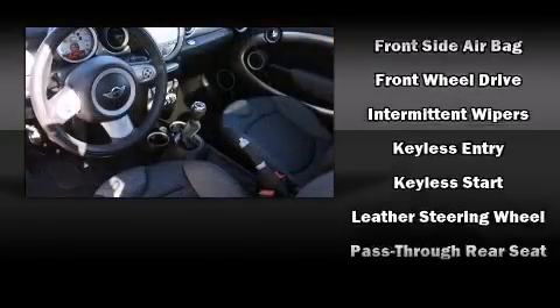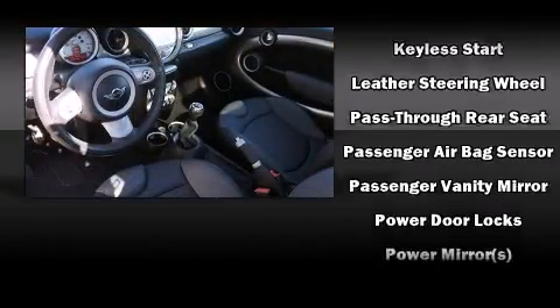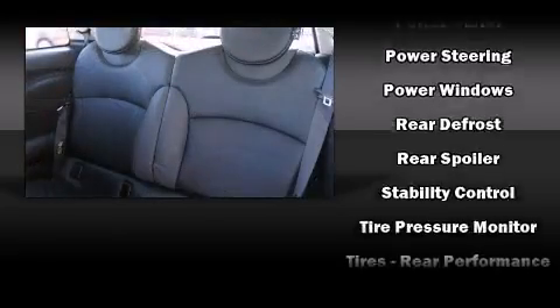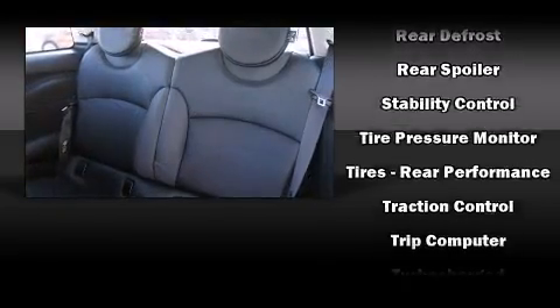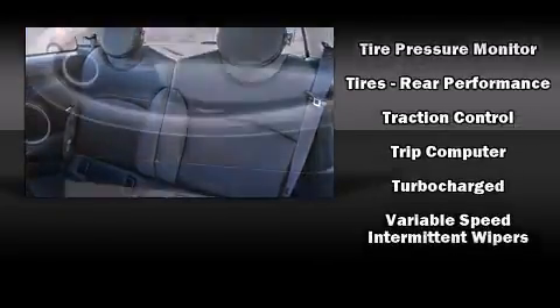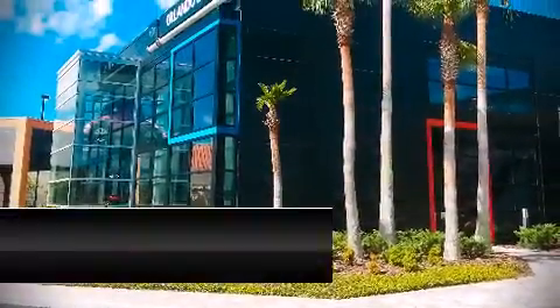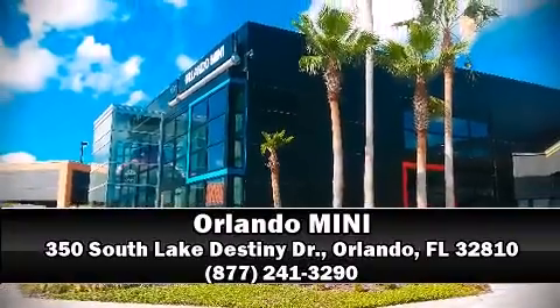An outside temperature display and more — storage solutions are integrated throughout the interior, demonstrating thoughtful attention to detail. Curtain airbags combined with standard stability control create a comprehensive safety network. Stop by our dealership or give us a call for more information.